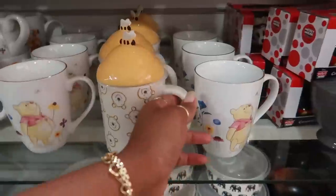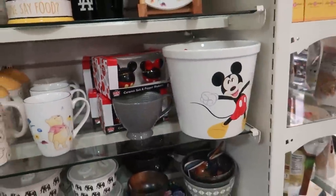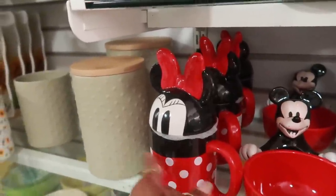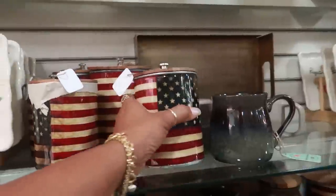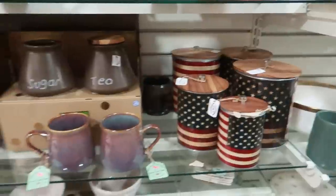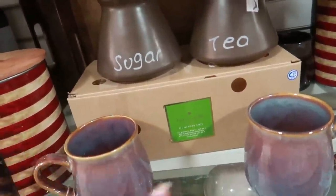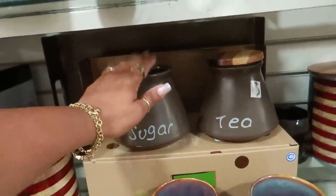Oh my goodness, this is so cute — with all the little Pooh Bears on it and the bee on the top. They have Mickey popcorn containers for $15. Where did I just see these? Marshall's! $9.99. $5.99 with the wood tops. I like that — this one is missing the top but it's sugar and tea. It comes as a set and that's Kate Spade, so I don't know where these came from, but those are cute.